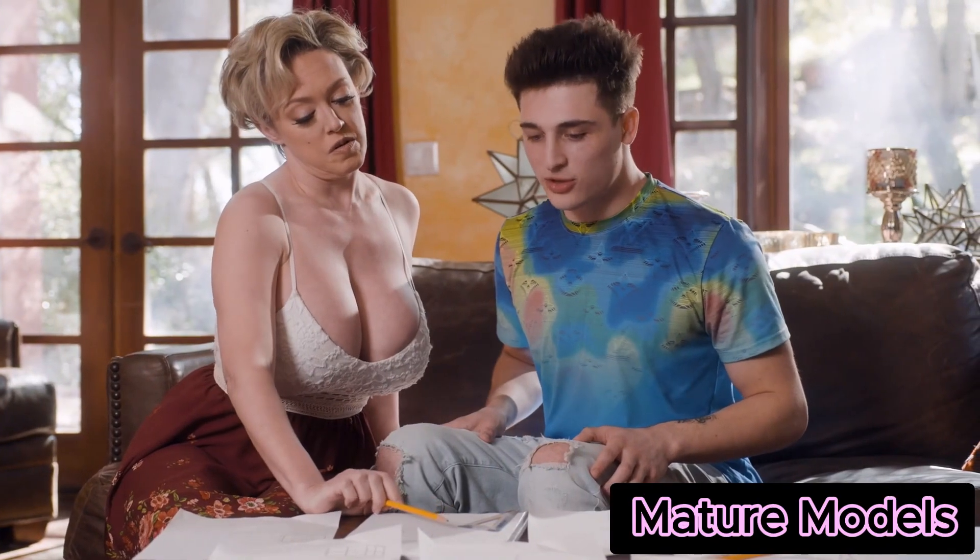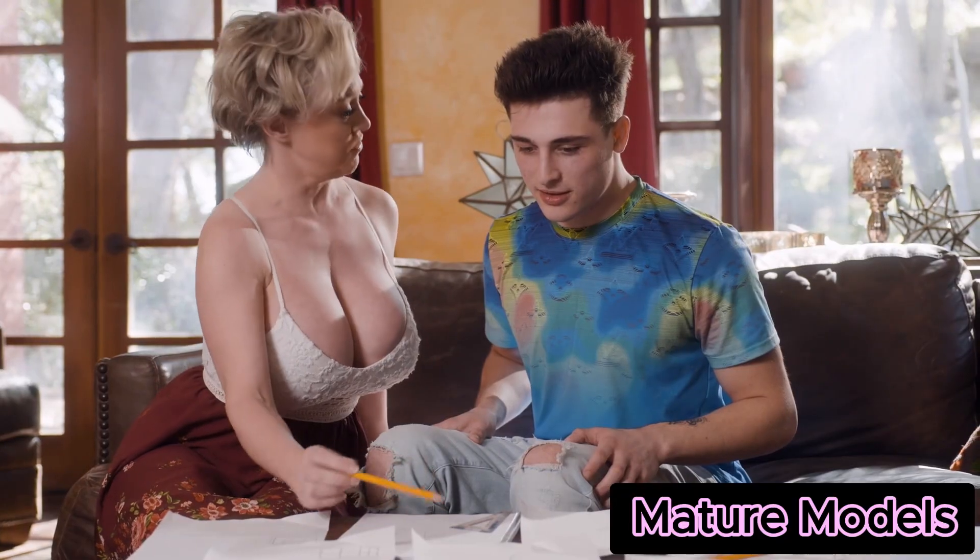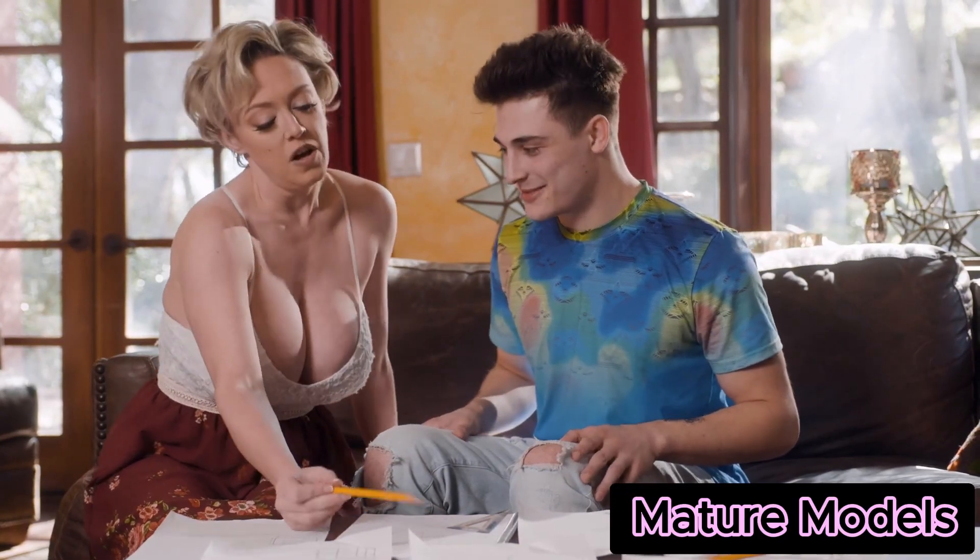Secondly, Mrs. Johnson used real-life applications of math to capture Alex's interest.